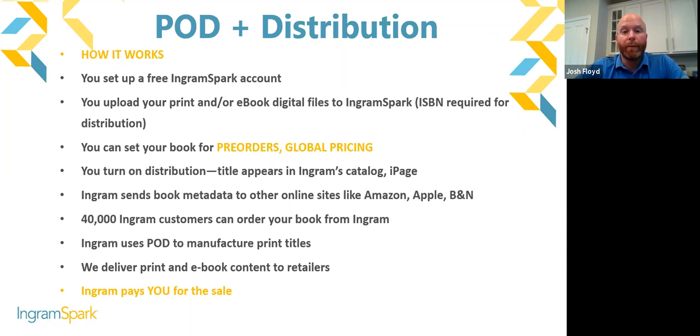With IngramSpark you can set your book for pre-orders and global pricing. KDP doesn't really offer pre-order services — if you ask them they'll tell you to go to IngramSpark. So with us, you can do a more traditional rollout where you're ramping up marketing and media before the book launch date. Once you open your account and upload your digital files for print or ebook, you can turn distribution on. After uploading print files, our team processes them to ensure compliance with printing specifications.